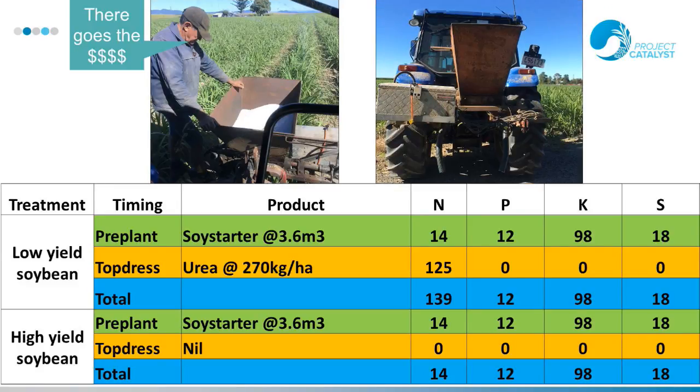These were the treatments applied: in the high-yielding soybean area, no nitrogen was applied because the soybean crop supplied plenty of nitrogen for the next plant cane crop. In the low-yielding soybean area, urea at 270 kilos per hectare was applied. It was either on or off. That is the tractor that applied it, and that's the box with all the variable rate technology and the fertiliser box for the trial.